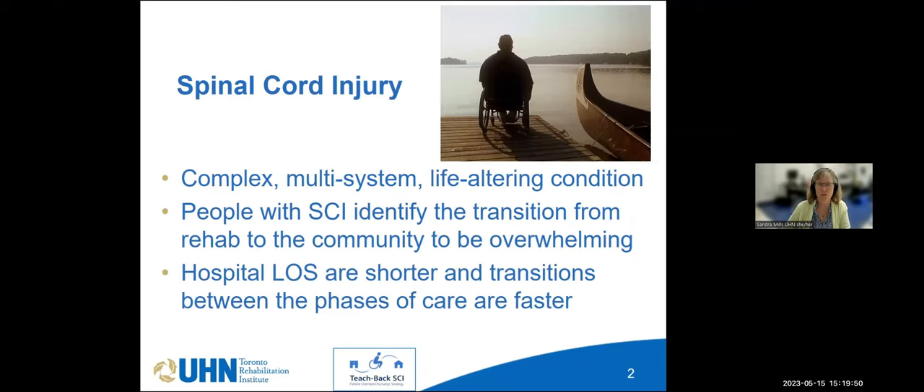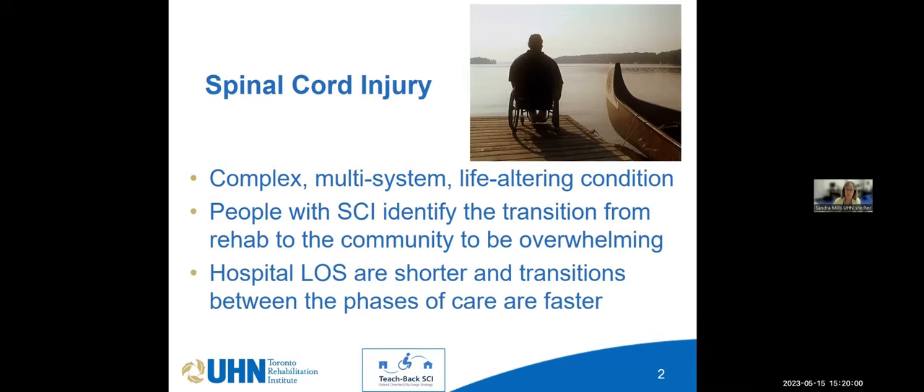As we know, spinal cord injury is a complex, multi-system, life-altering condition. There are a lot of concerns when it comes to transition from rehab to the community. Here at Lindhurst — and it's probably the same in Alberta — when people leave the inpatient program, they often report falling off a cliff, not knowing where to go, who to talk to, and what resources are available for them.